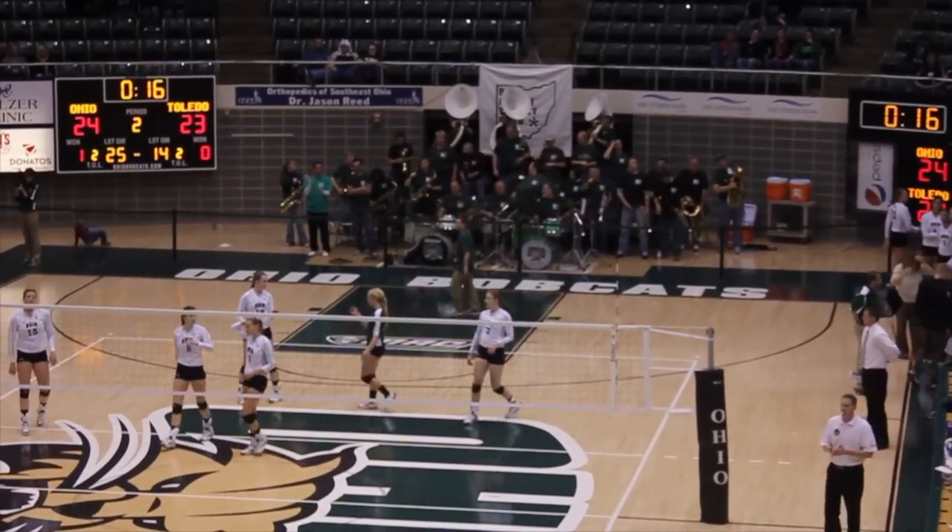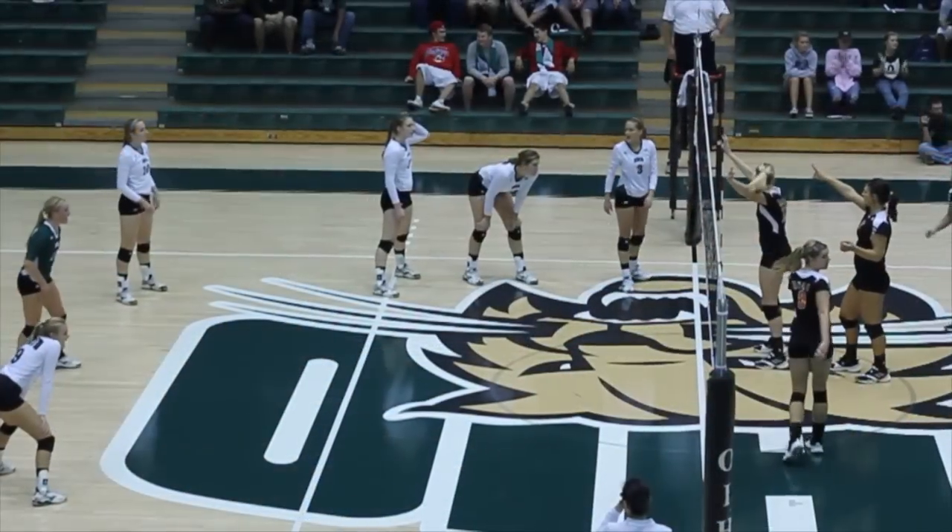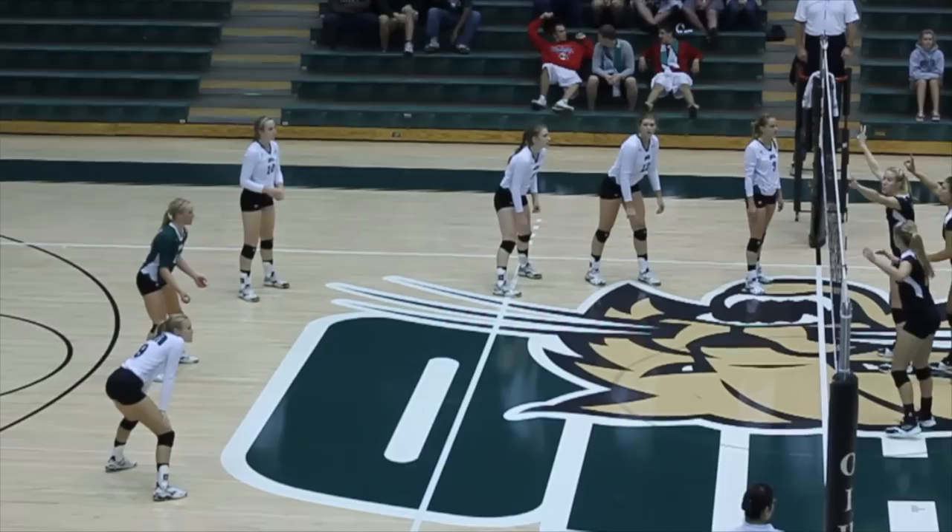Hi, this is John Thurndyke from Match Point, Ohio, with a quick video for both the innocent and the more experienced.